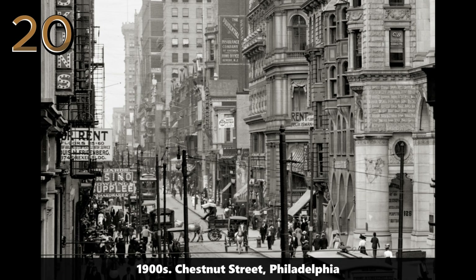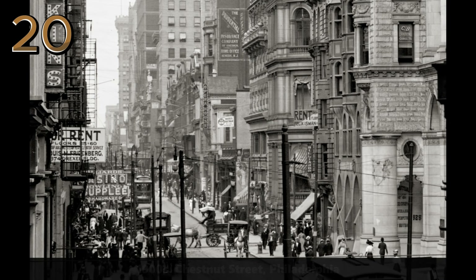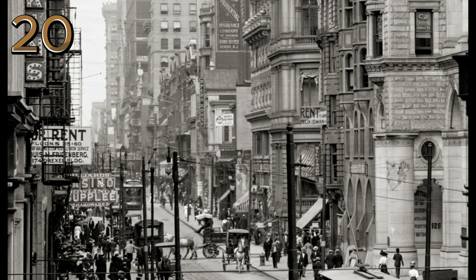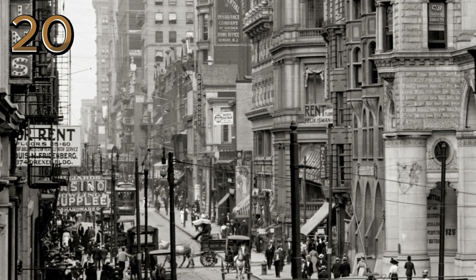1900s: Chestnut Street, Philadelphia. Chestnut Street in Philadelphia, early 1900s, bustling with horse-drawn carriages and pedestrians, reflecting the city's vibrancy and beauty.